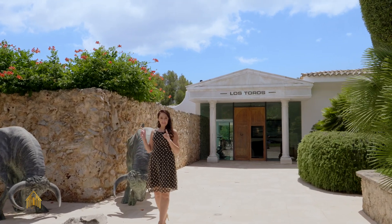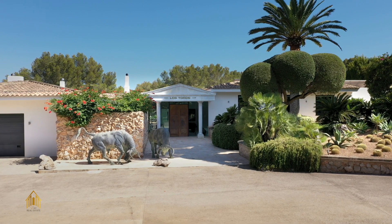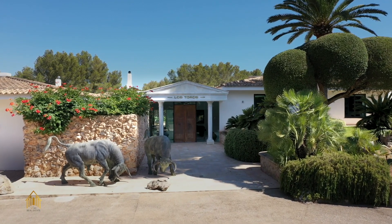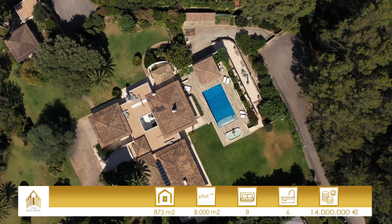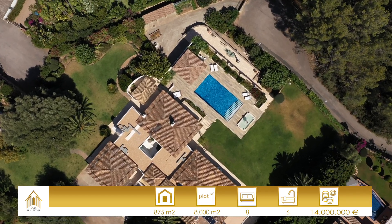At least at this point you will figure out that we are in Spain. Have a look at these beautiful sculptures. Welcome at Los Toros. The villa stands on a plot of 8000 square meters and offers 875 square meters of constructed area.